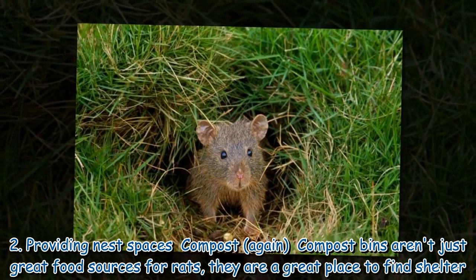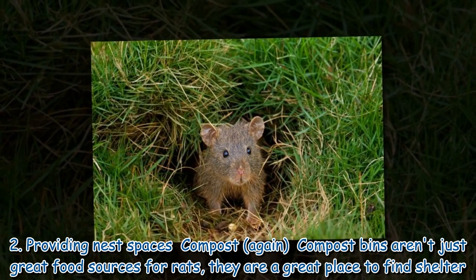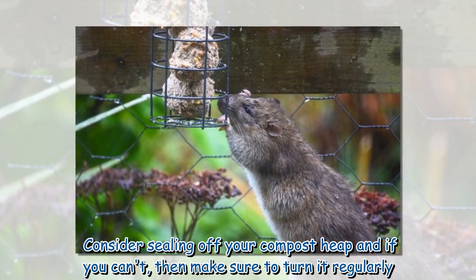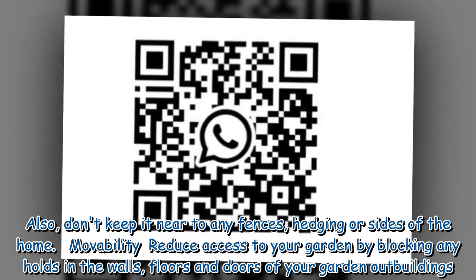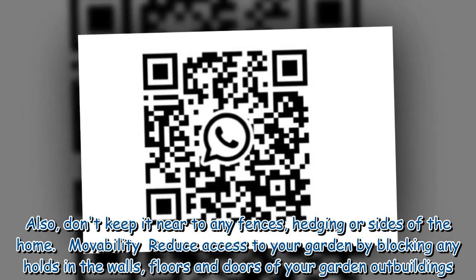Compost again: compost bins aren't just great food sources for rats — they are also a great place to find shelter. Consider sealing off your compost heap, and if you can't, make sure to turn it regularly. Also, don't keep it near any fences, hedging, or sides of the home.